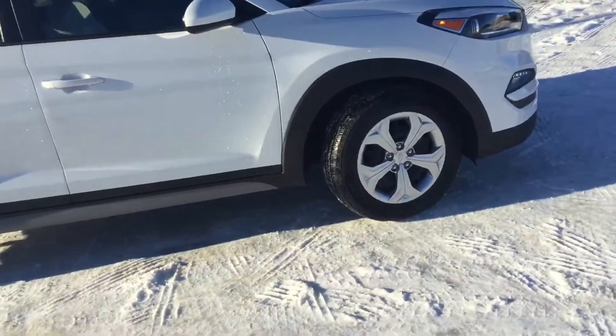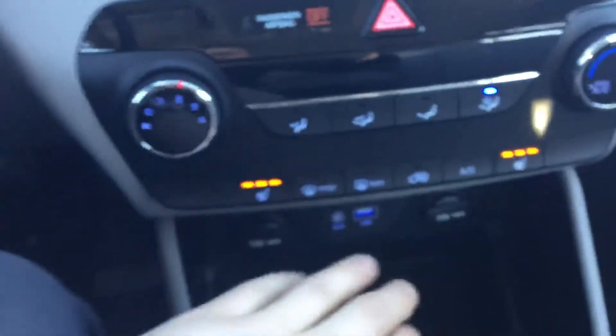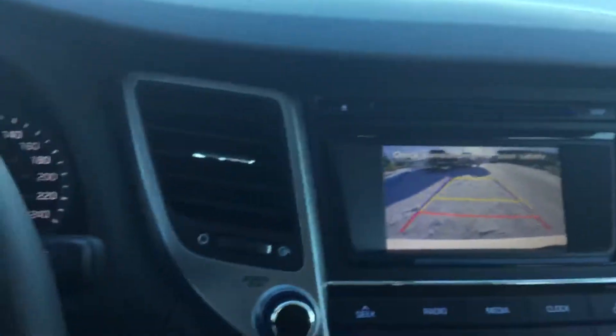I'm gonna jump inside right now and show you the features inside the vehicle. Frank, inside here we have power on everything — mirrors, locks, all that good stuff. Heated seats on both sides with different modes and temperatures. Right here you'll see your backup camera, showing you exactly where your tire is going.